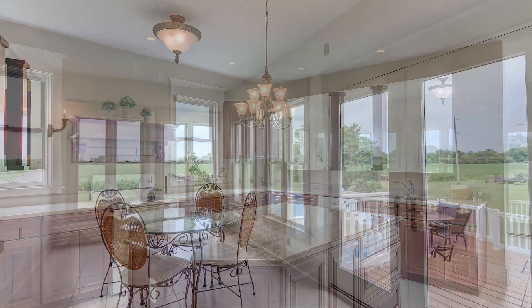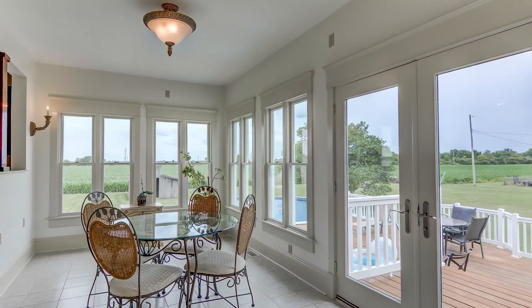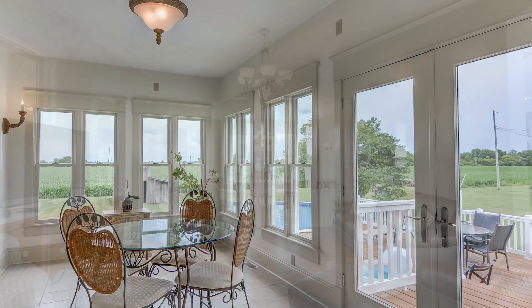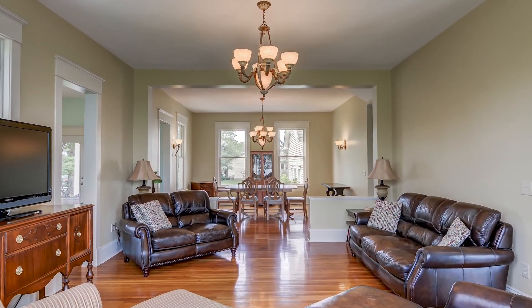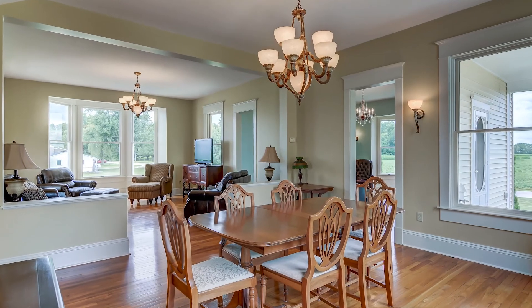The breakfast room has a wall of windows to enjoy your view. Keeping the character of the home when it was built, you'll enjoy 10-foot ceilings in the living room, dining room, and family rooms.